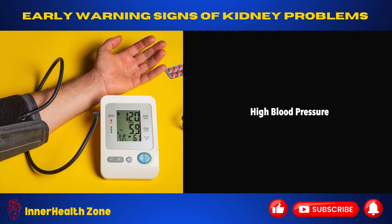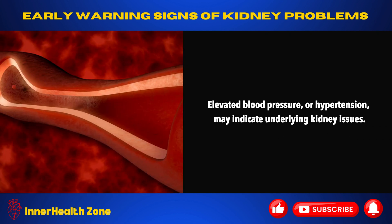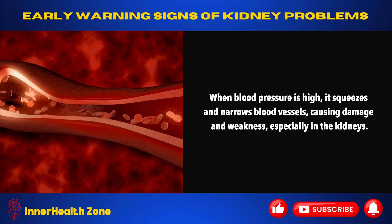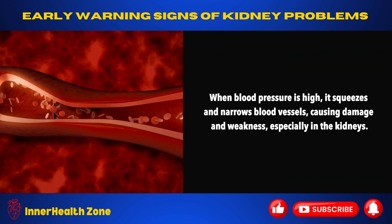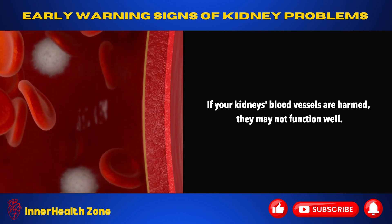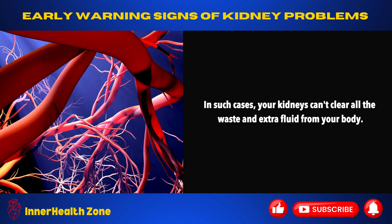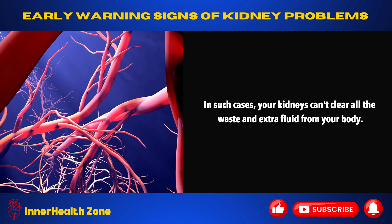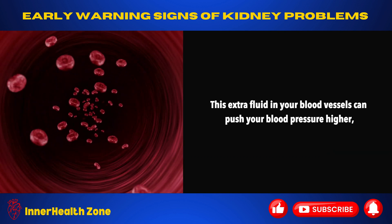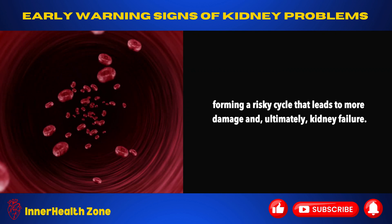High blood pressure. Elevated blood pressure, or hypertension, may indicate underlying kidney issues. When blood pressure is high, it squeezes and narrows blood vessels, causing damage and weakness, especially in the kidneys. This narrowing slows down blood flow. If your kidneys' blood vessels are harmed, they may not function well. In such cases, your kidneys can't clear all the waste and extra fluid from your body. This extra fluid in your blood vessels can push your blood pressure higher, forming a risky cycle that leads to more damage and, ultimately, kidney failure.